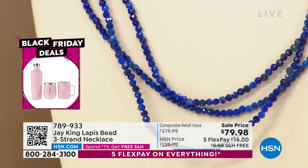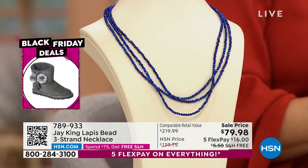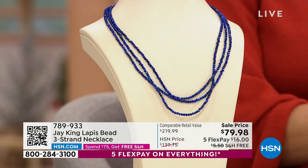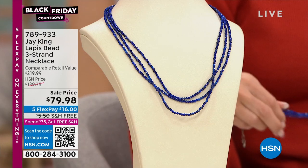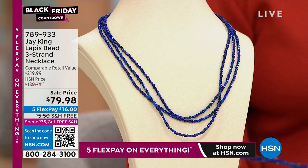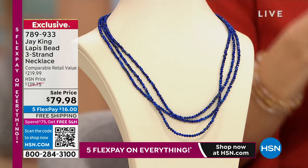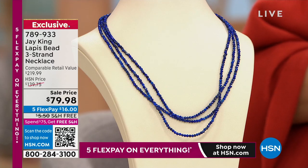You are so graciously sharing from your collection, Jay, to bring us these lapis pieces. This is the three-strand necklace — 18 inches long with a two and three-quarter inch extender — a waterfall of gorgeous lapis. Anytime you can get that layered look without having to actually do the work of layering is great. This is designed to use as a base piece where you can hang a pendant on it, and it's made to be twisted. For people that haven't heard the story on the lapis — this color, this natural high blue.